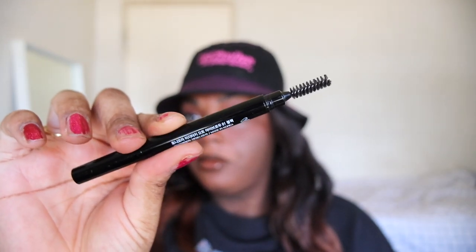Next up we have the Toni Moly Easy Touch Auto Eyebrow Pencil. I have mine — I don't know, I think it's brown. It might be the black one, I'll have to look it up. It is a triangle brow pencil. I got this from YesStyle. This lasted a really long time, actually. I was doing my makeup one day and the end of it broke off. Yes, I would repurchase this pencil — it's really nice. I do miss this one, so yes I would repurchase it.